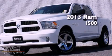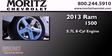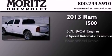This is a brand new 2013 Ram 1500. It has a 5.7 liter 8-cylinder engine, a 6-speed automatic transmission, and 4-wheel drive.